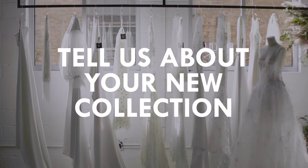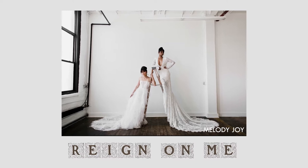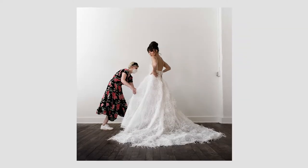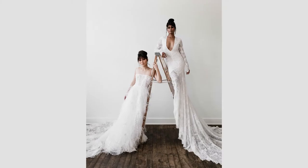Tell us about your new collection. I named it 'Rain on Me' — but rain like reign of a queen. Basically I just wanted to play with this collection and have a good time. I just made some things that were really fun, big dresses.